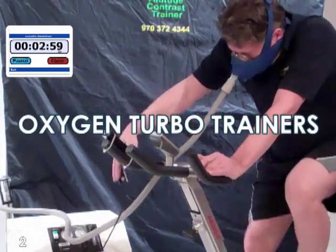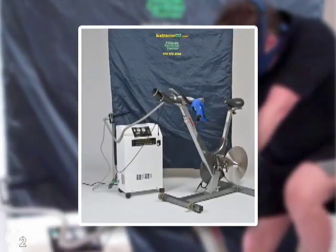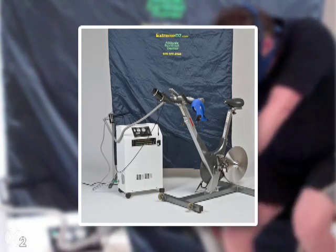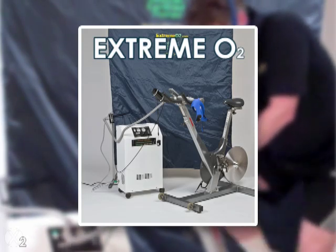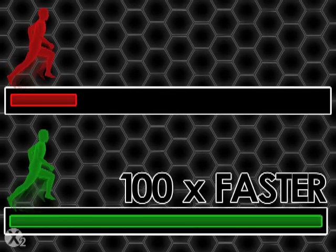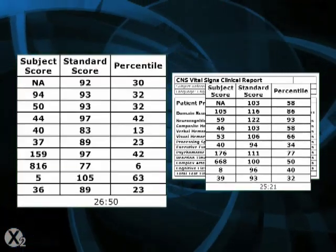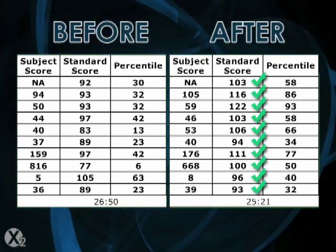Oxygen Turbo Trainers are the next generation of oxygen training systems. They deliver all the oxygen an exercising user can breathe by pre-filling a reservoir from a standard oxygen supply. This rich oxygen combined with vigorous exercise normally reaches the anti-inflammatory threshold within 3 minutes for most users above a pulse of 110 beats per minute, making oxygen turbo trainers over 100 times faster than EWOT. These results are easy to verify with pharmaceutical neurological tests that almost always show clinically significant improvement in mental function within an hour of a user's first Turbo Trainer session.